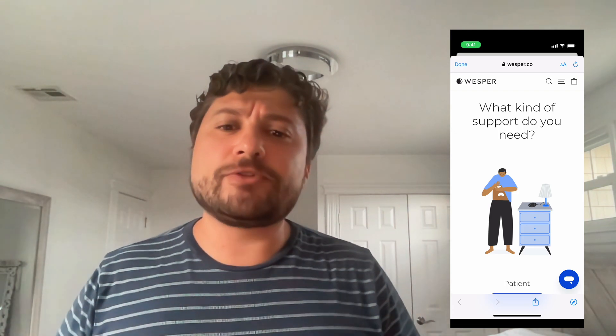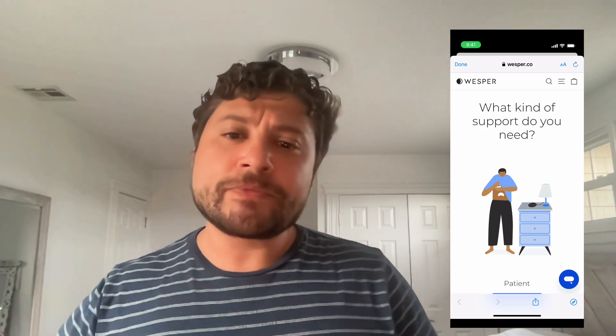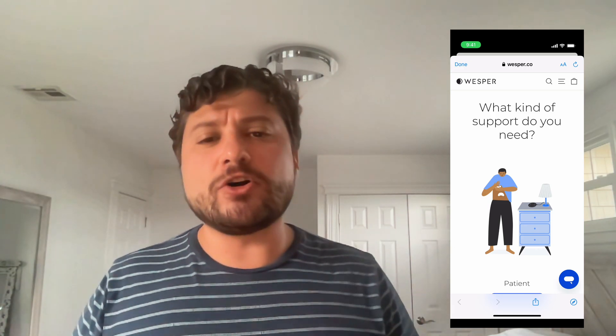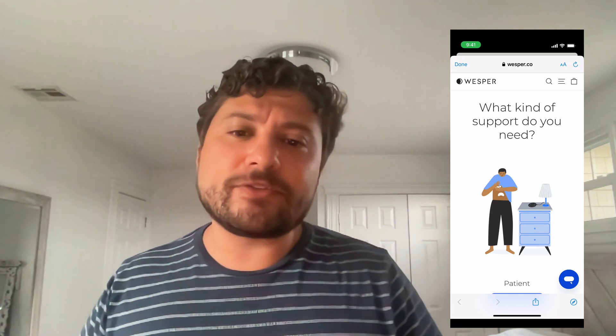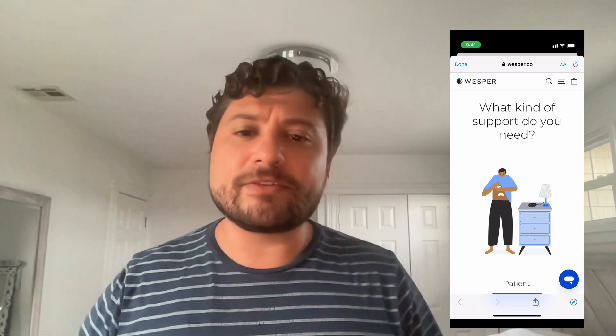So now I purchased an FDA-approved device called Wesper, which can be used to actually get yourself diagnosed for sleep apnea from the comfort of your home. This is really important to get an actual diagnosis so you can get treated and insurance will be able to pay for that once you get a diagnosis. So I'm trying this Wesper system.